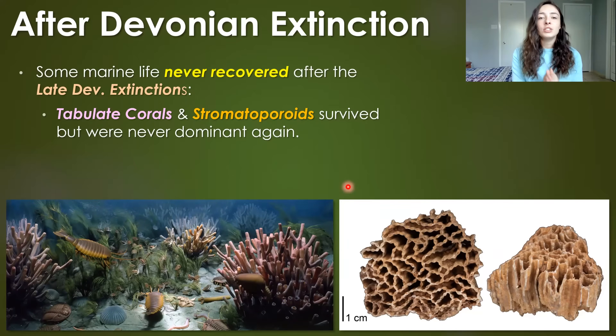Just before the Carboniferous, or Mississippian period, there were mass extinctions during the late Devonian mass extinction event. It's one of the big five mass extinction events, and some groups never recovered fully from that mass extinction. Obviously, a bunch of things did go extinct, but some stuff that even survived didn't recover and re-diversify after the fact.